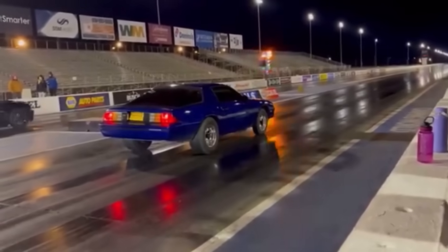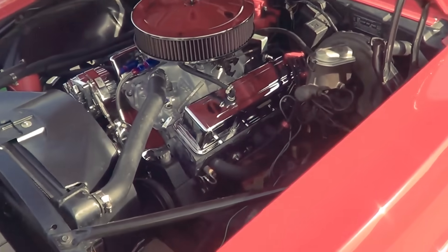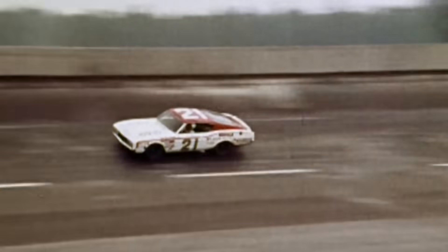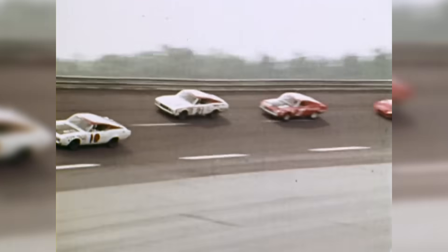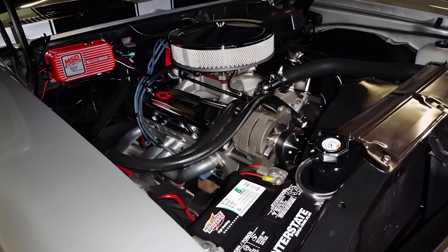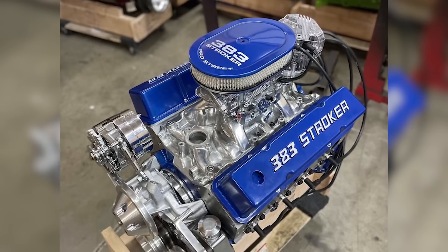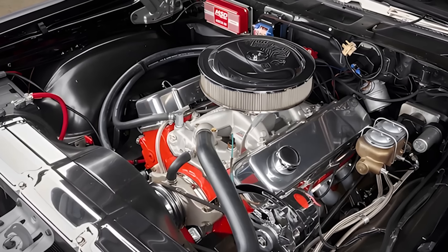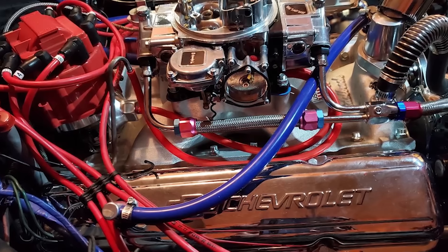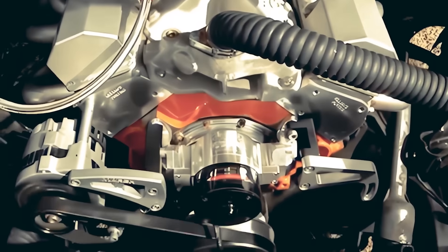Drag racing discovered the potential quickly, with bracket racers loving the consistent torque curve that made hitting target elapsed times easy. Circle track racing at local and regional levels saw 383s dominating for decades, long after NASCAR had regulated them into irrelevance at the national level. The formula became foundational knowledge that every Chevy enthusiast possessed, passed down through generations. The aftermarket exploded with 383-specific components as demand proved the combination's popularity.